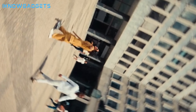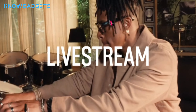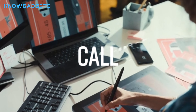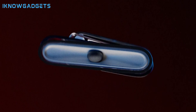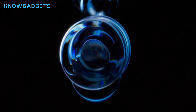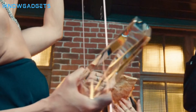Iconic Ray-Ban style with cutting-edge Meta technology. High-performance lenses with sun, polarized, or transitions options. Ultra-wide 12MP camera and a 5-mic system for high-quality photos, videos, and voice commands. Discrete open-ear speakers for rich audio quality, music, and calls. Hands-free communication through WhatsApp, Messenger, and SMS. Check the links in the description for exclusive insights and reviews on the Ray-Ban Meta smart glasses.